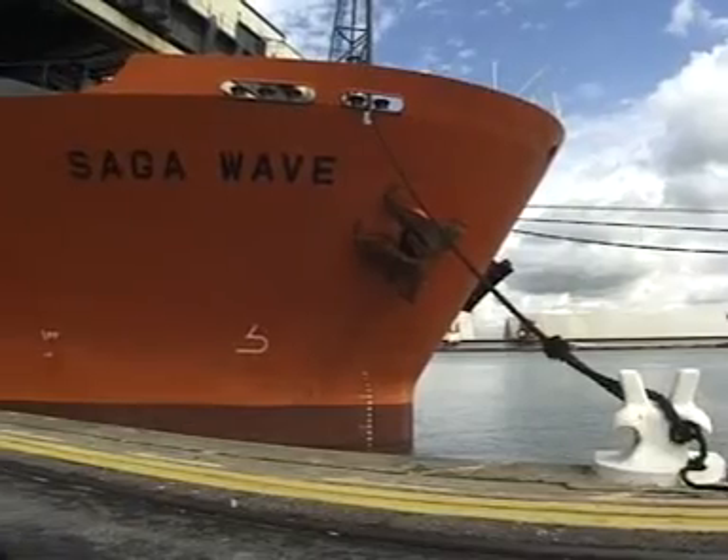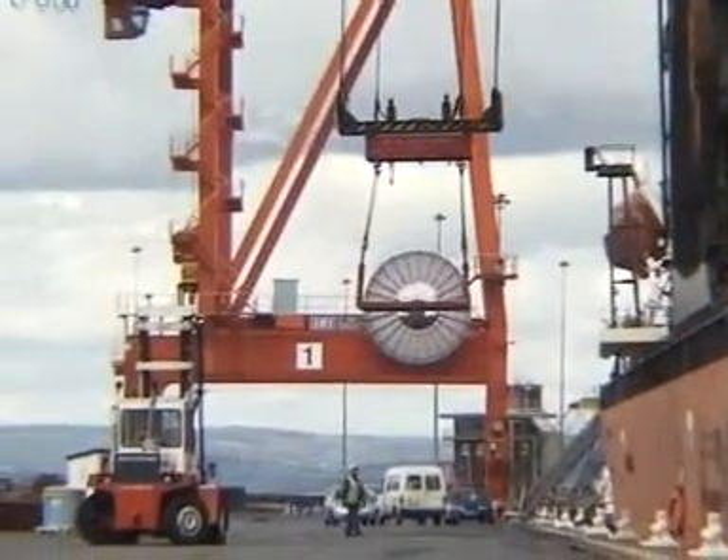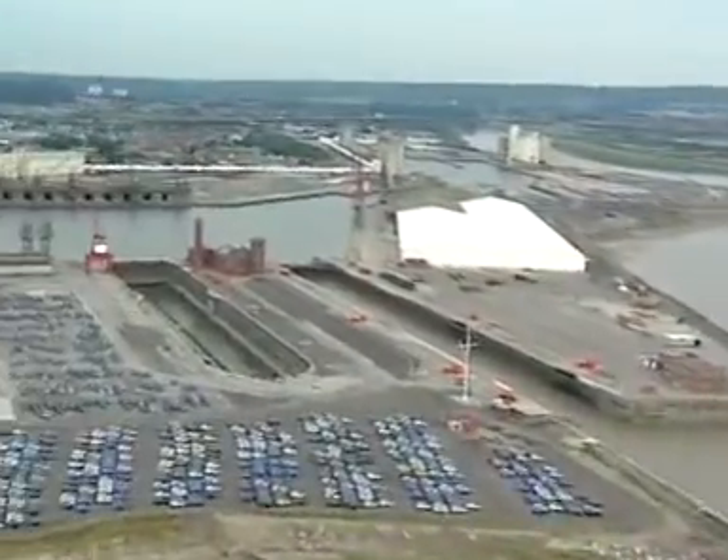Half a million cars pass through the port each year, and the £27 million refit of the neighbouring Portbury docks should ensure that traffic through the area continues to grow.